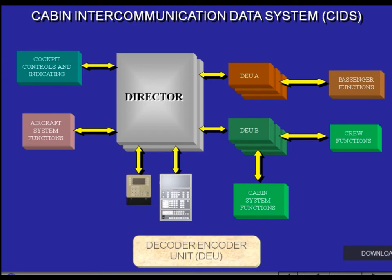The Director communicates through Decoder-Encoder Units with the cabin, passengers, and crew systems. The Programming and Test Panel is used to program and test the CIDS.